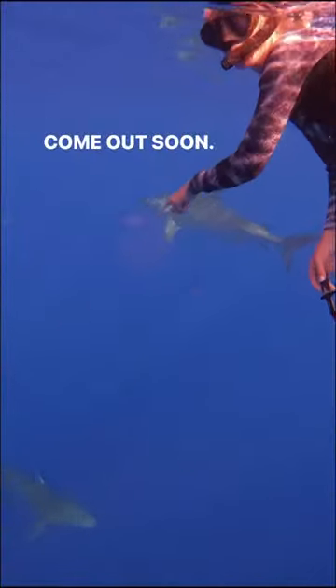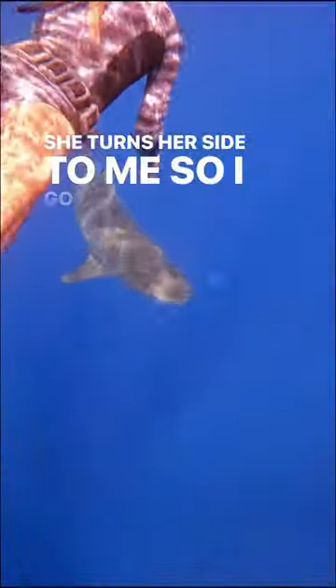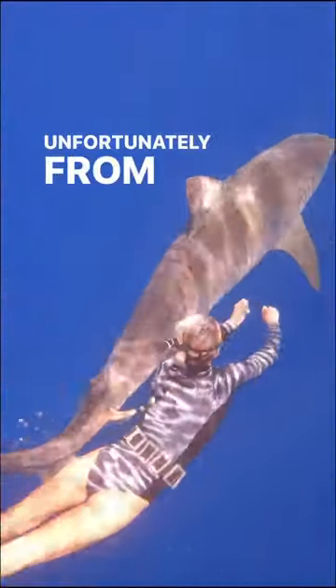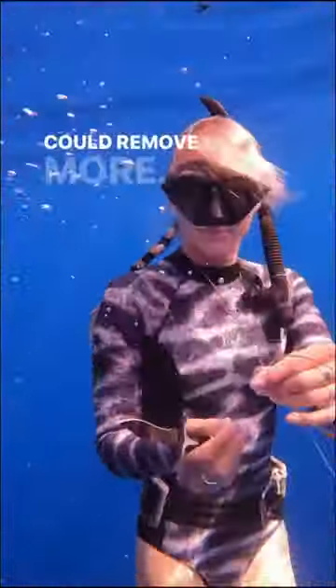There's our grumpy resting barracuda face — Grumpy Kevin. She turns her side to me, so I go for it really quickly. If you look close, you can see gouges on her side, unfortunately from whatever was at the end of that fishing line. She did jolt, but she came back around so I could remove more.